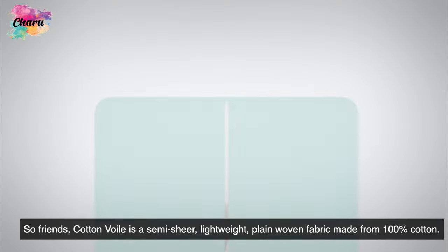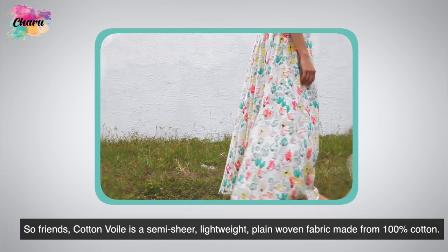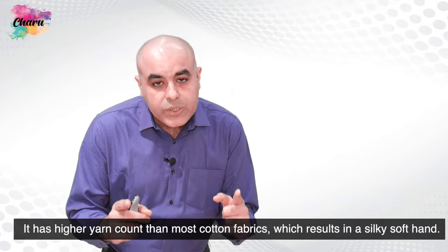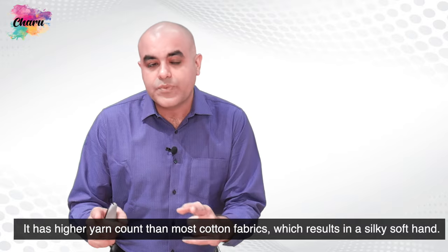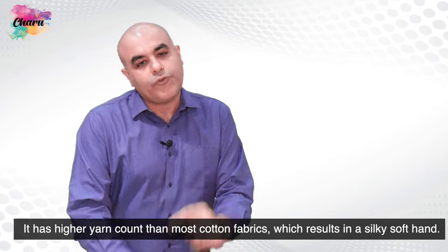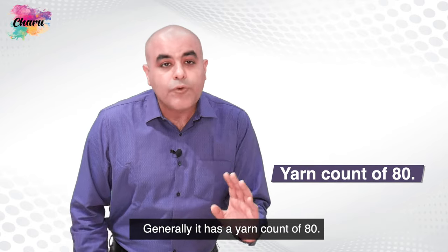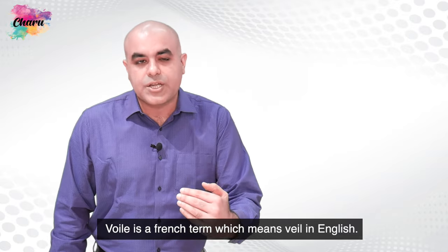So friends, cotton-voil is a semi-sheer, lightweight, plain woven fabric made from 100% cotton. It has a higher yarn count than most cotton fabrics, which results in a silky soft hand. Generally, it has a yarn count of 80. Voil is a French term which means veil in English.